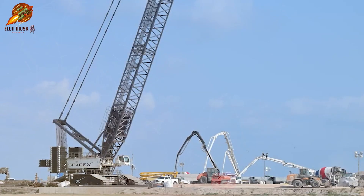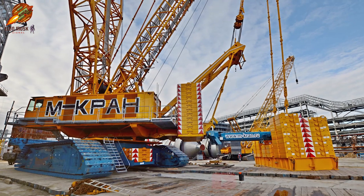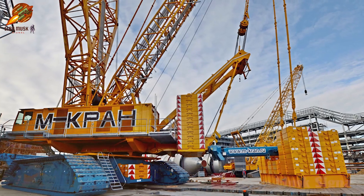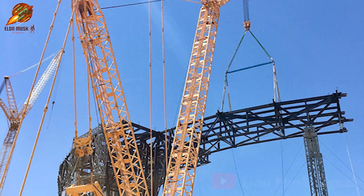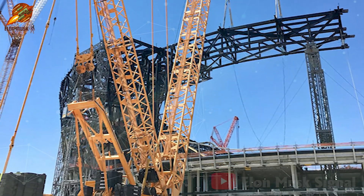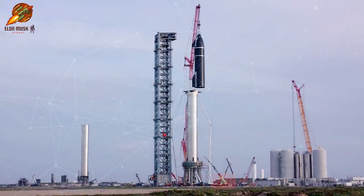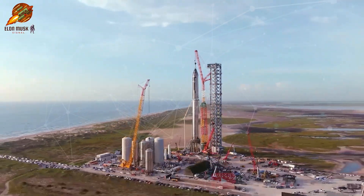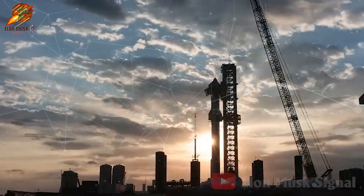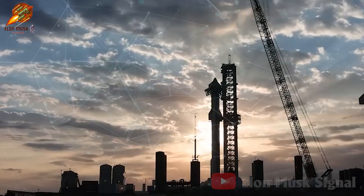At Starbase, besides towering constructions rising, there's also a monster being assembled: the Turks' DEMAG CC-8800D1 crane. Its colossal size makes transporting it by road an impossibility. Even the legendary crawlerway at Kennedy Space Center couldn't accommodate it. Hence, the Turks' crane is being assembled piece by piece, turning this process into a unique construction project within Starbase. Over the next few weeks, we anticipate following the latest progress on assembling this monster.